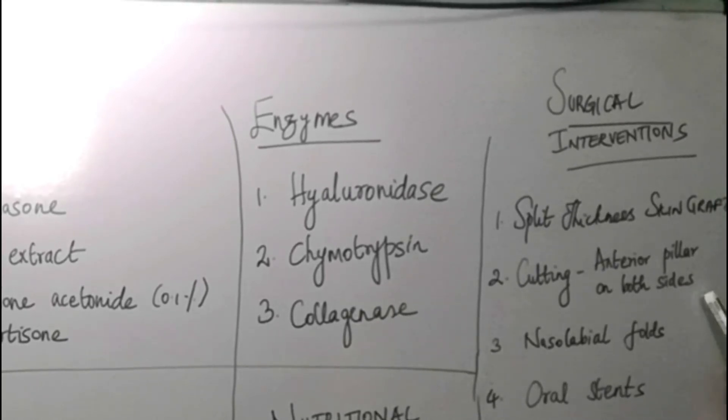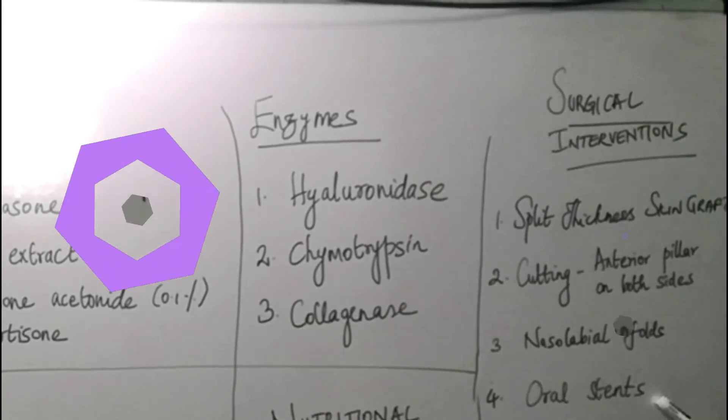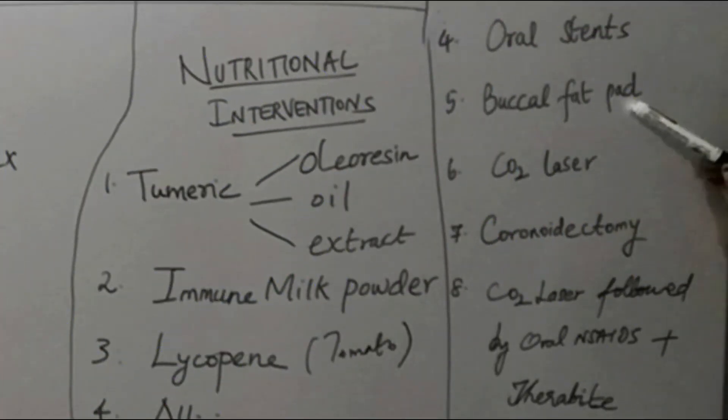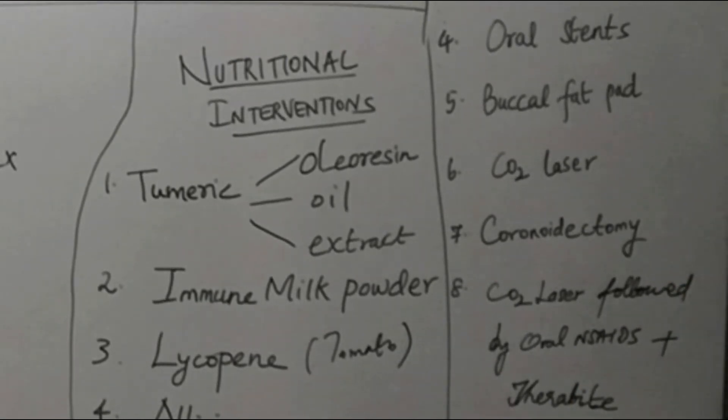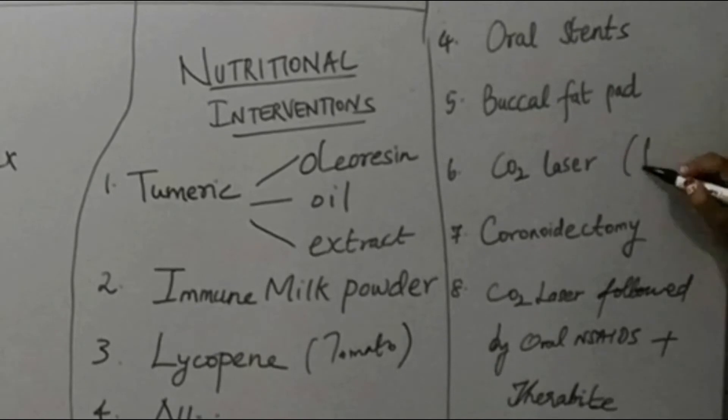After excision of the fibrous band, we can replace it using a nasolabial flap as a graft. Oral stents can be given, and the buccal pad of fat can also be used after excision of the fibrous band.